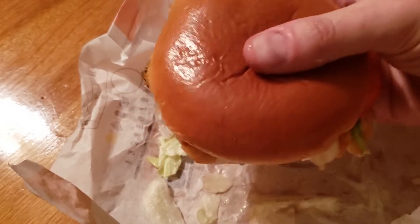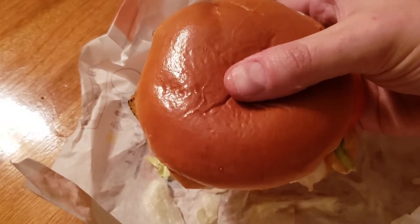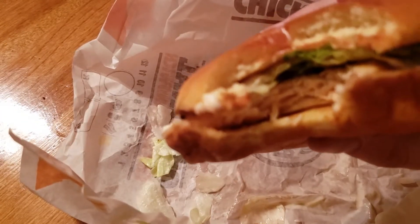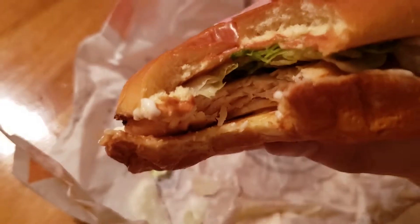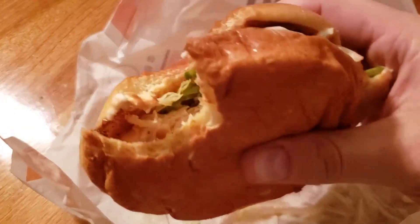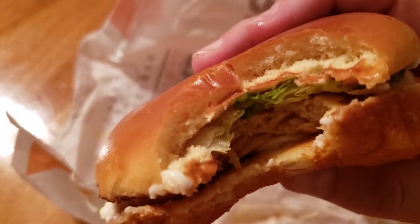I'm going to go ahead and taste it to tell you what this version of their grilled chicken sandwich is. The sauce is mayonnaise, and I'm not saying it's bad. But I'm supposed to have a grilled chicken sandwich with their honey mustard sauce — that's what they've been advertising.